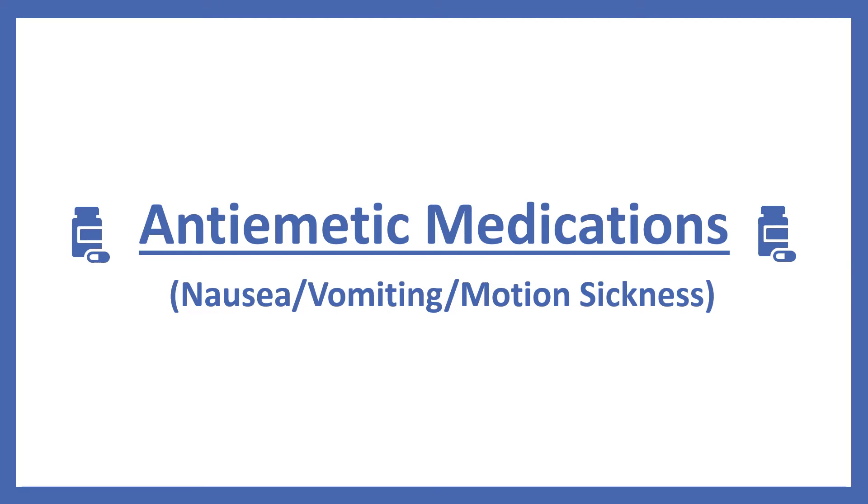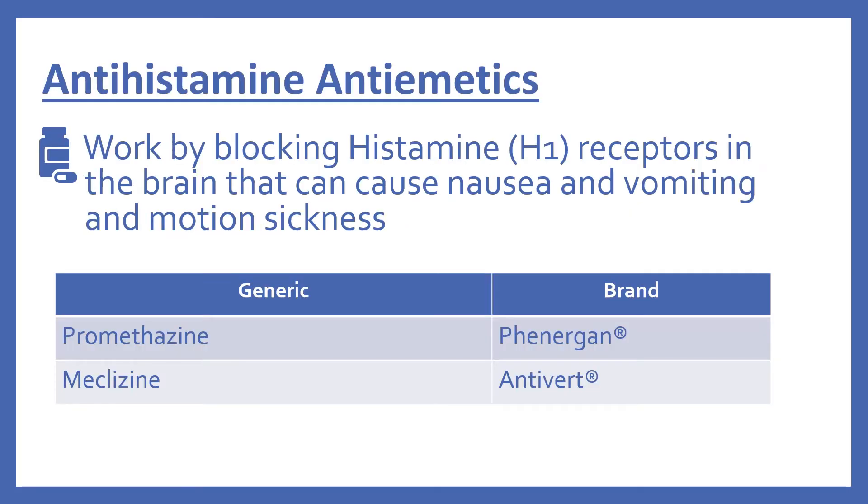Next are the anti-emetic medications. These are for nausea, vomiting, and motion sickness. First there are the antihistamine anti-emetics, and these work by blocking the histamine H1 receptors in the brain that can cause nausea, vomiting, and motion sickness. These include promethazine which is Phenergan, and meclizine which is Antivert.